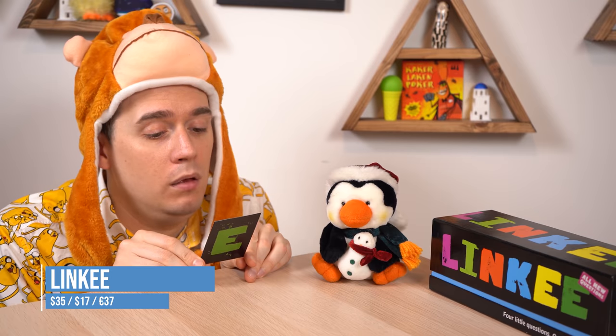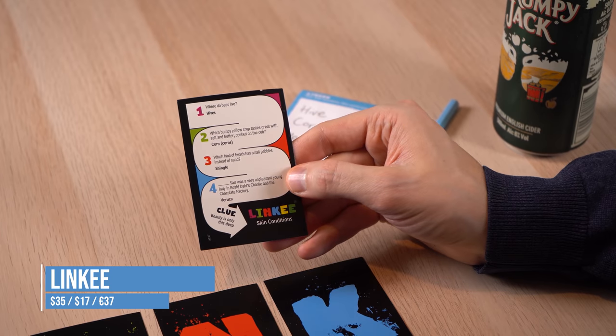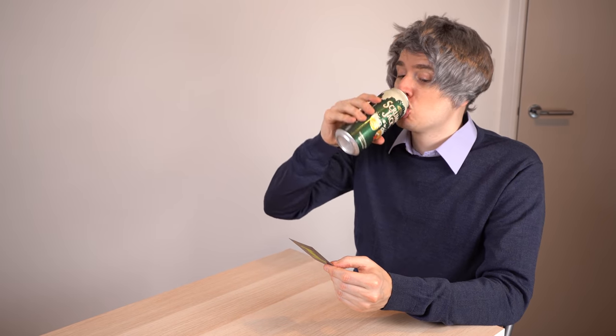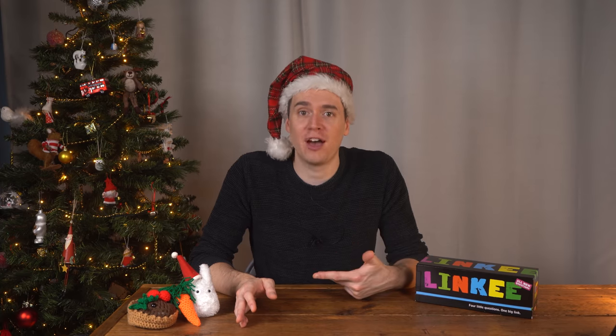Linky is a trivia game that doesn't require you to be a mastermind — the questions are pretty easy. For example: where do bees live? A hive. What food do you eat on the cob? Corn. What's the first name of Miss Salt in Charlie and the Chocolate Factory? Veruca. The challenge is in finding the link between those answers — hive, corn, veruca — they're all skin conditions. Older trivia games like Trivial Pursuit are only fun for people who know pointless facts. Linky gives everyone a chance to have fun.